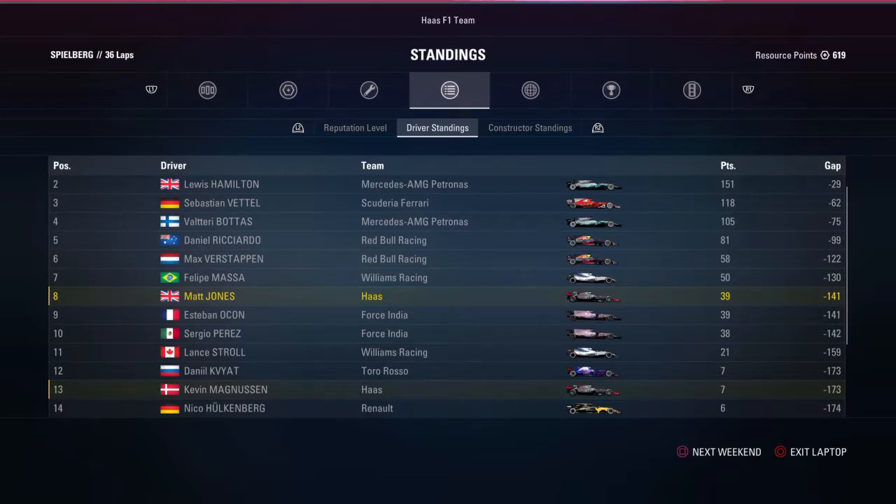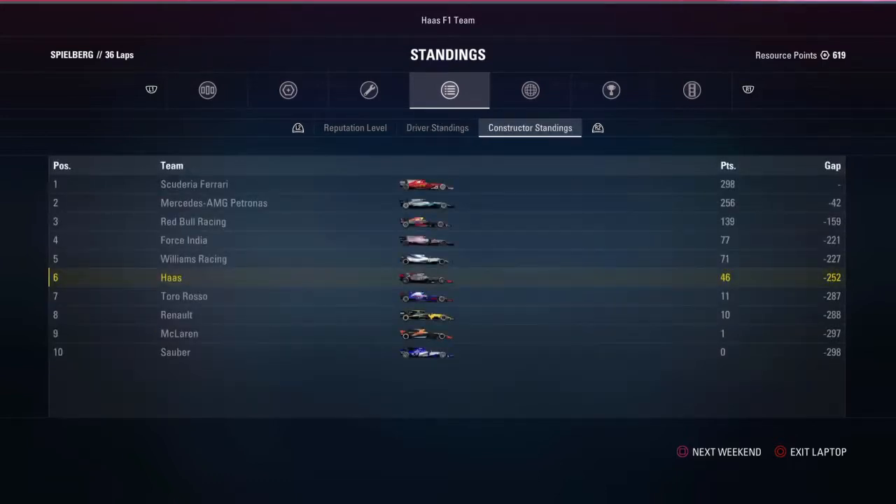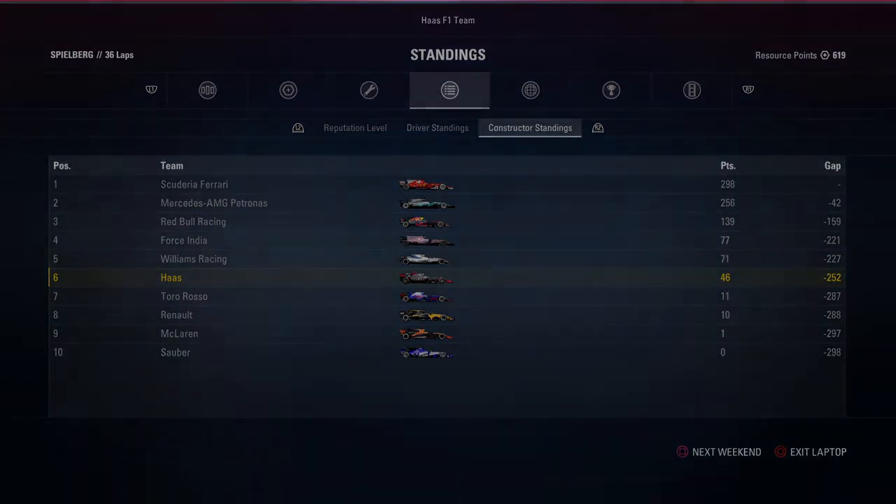Here's the drivers' championship — we're eighth at the moment on 39 points, tying with Ocon of course. And in the constructors we are sixth place. But that's going to be the end of this episode of F1 2017 career mode. Thank you very much for watching — if you enjoyed, leave a like, subscribe for more content, and I shall see you all next time.